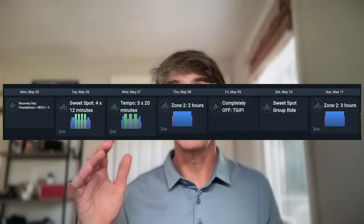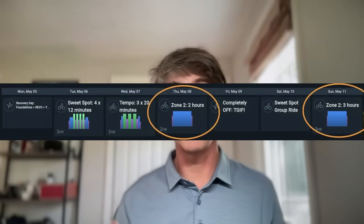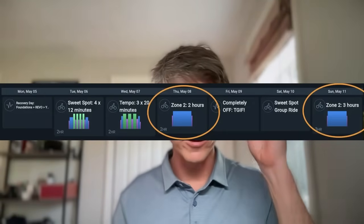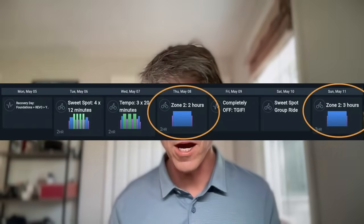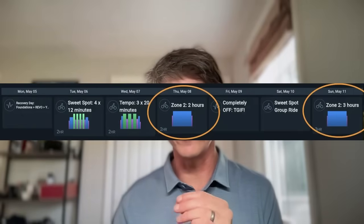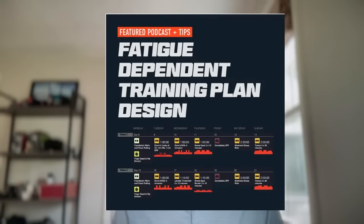A weekly structure — what does that look like? In the working man and woman's training plan design: Monday and Friday off, Tuesday sweet spot, Saturday sweet spot, Thursday and Sunday zone two. In order of progression: Monday off, Tuesday sweet spot, Wednesday tempo or group ride, Thursday zone two, Friday off, Saturday big sweet spot ride, Sunday a little less long zone two ride. Two sweet spot days, two zone two days — works really well.